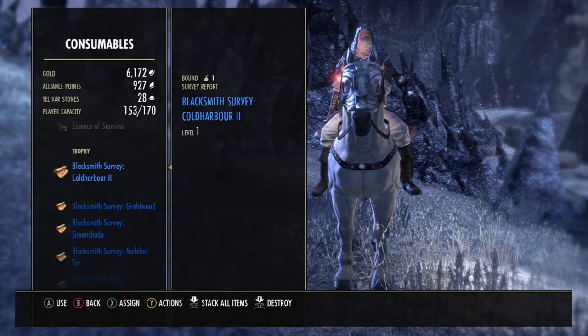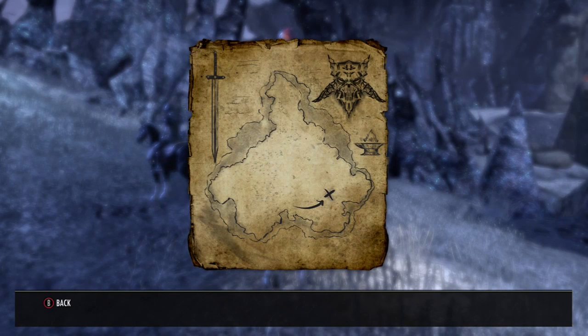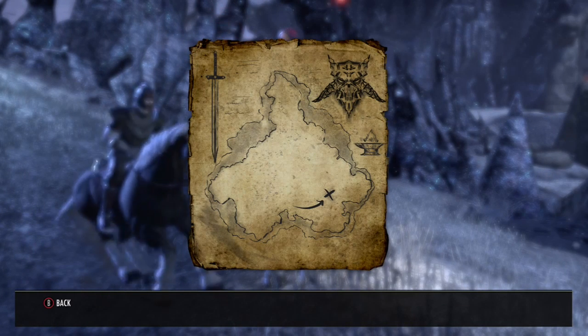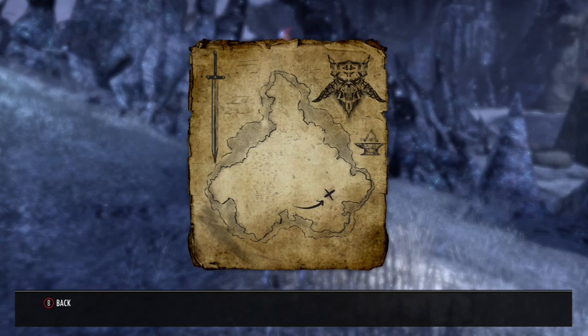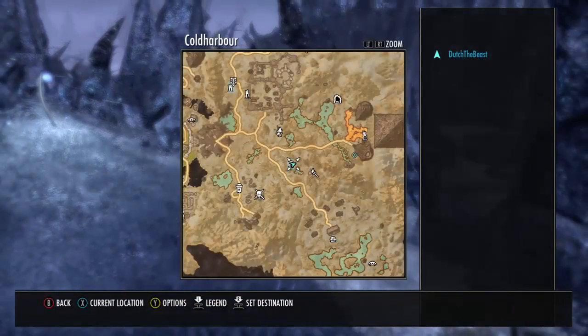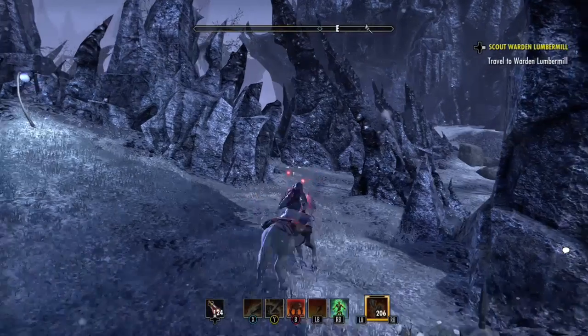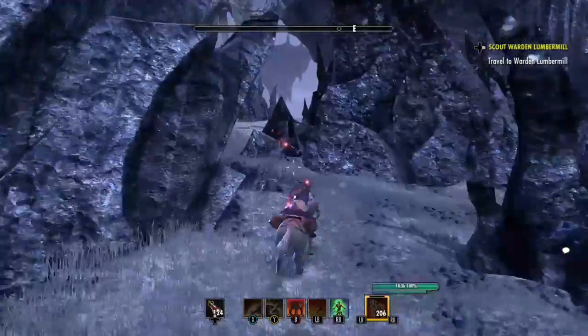Hey folks, Dutch here with the Bushwickies of Doom. I am in Cold Harbor today doing the blacksmith survey number two. That's what it looks like on your map. I like to start at that Wayshrine right there. And here we go.